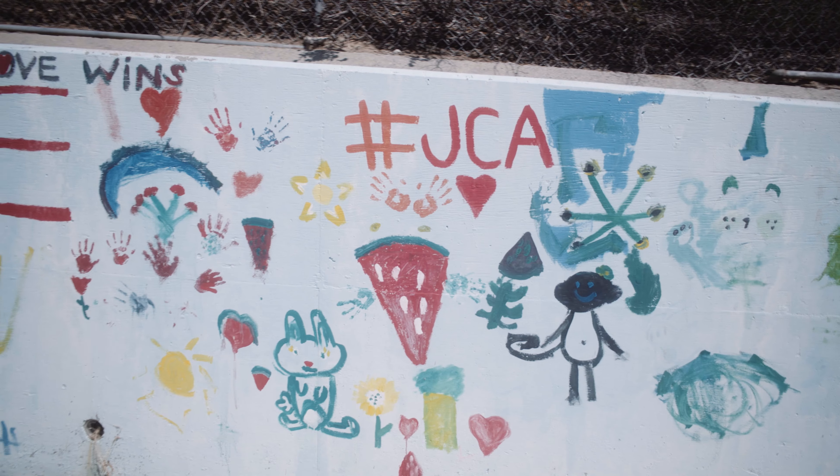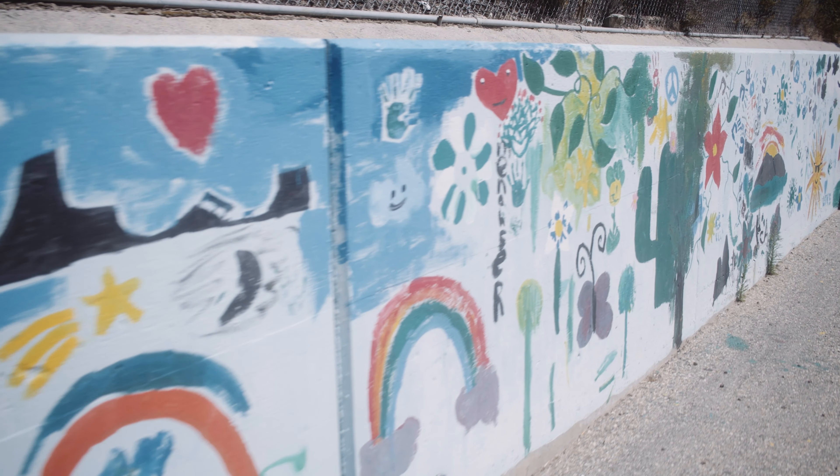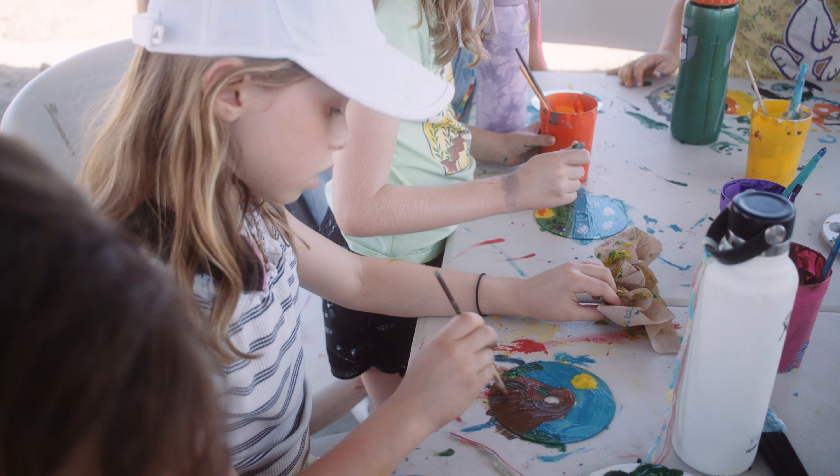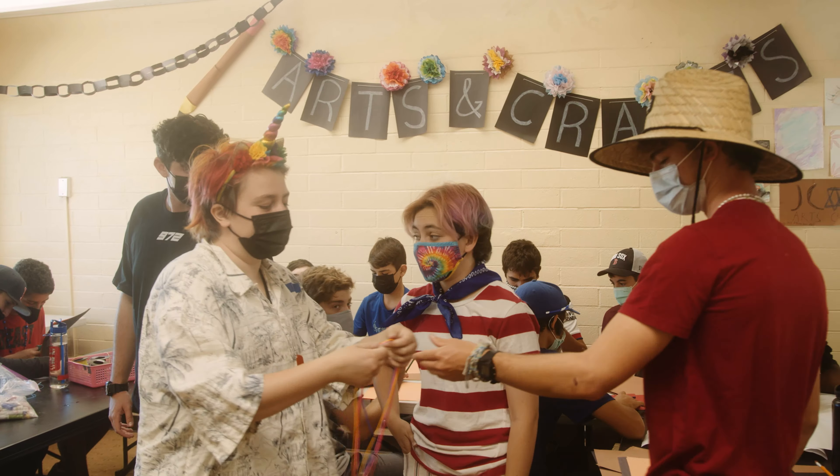At camp, we want to get to that creative part of every kid and have them express themselves. One of the things we do is we get really messy, and often you'll see kids who have different colored hands all throughout camp because they've been tie-dying or doing finger-painting and things like that. At camp, that's your place to get messy, and it's fun and accepted at camp.